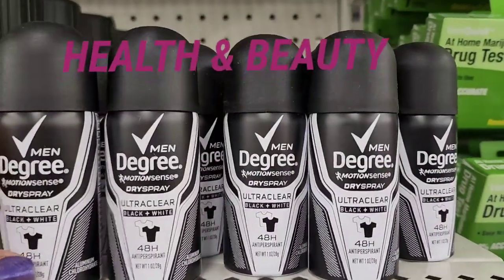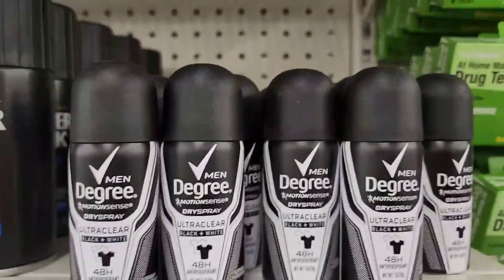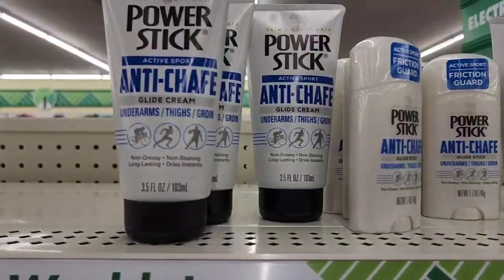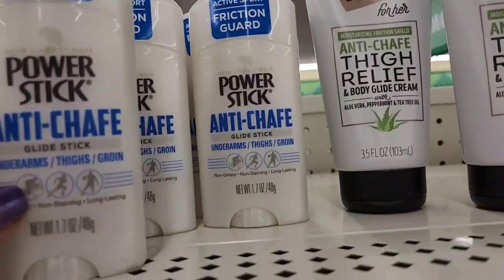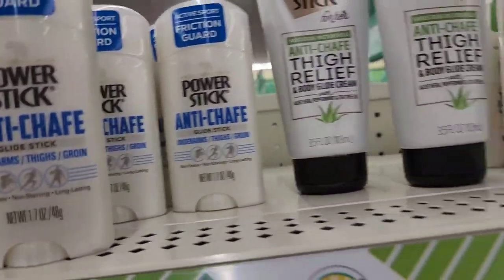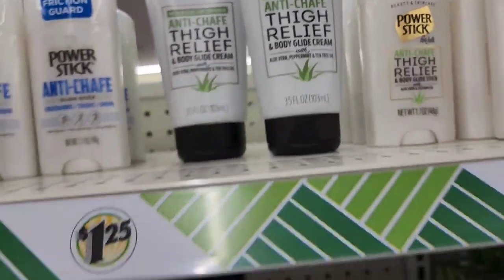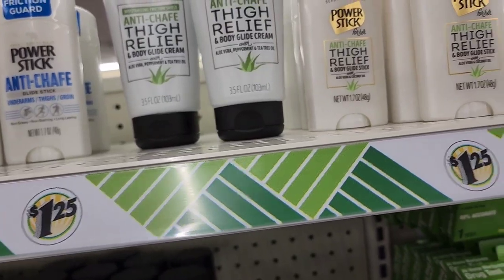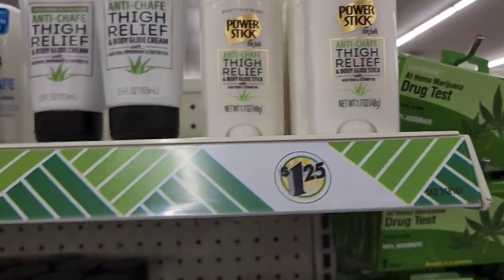They have the Degree for Men Motion Sense dry spray, as well as Power Stick anti-shave stick. They also have the anti-shave here and Body Glide, and they have anti-chafe relief here as well.